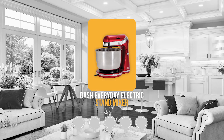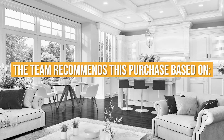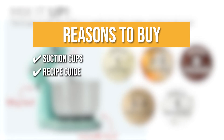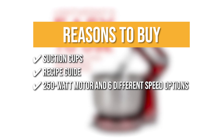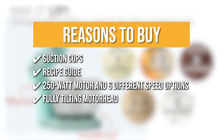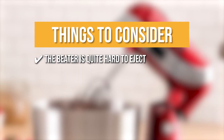Trustedshoppingguide.com has awarded the Dash Everyday Electric Stand Mixer a 4-badge rating. The team recommends this purchase based on the following: Suction cups on the base keep the mixer in place and prevent it from walking away when mixing heavy or unbalanced recipes. Recipe guide — the Dash comes with a recipe guide to make cookies, brownies, mashed potatoes, quick bread, muffins, and shredding cooked chicken. 250-watt motor and six different speed settings ranging from low to high — it whips, beats, and kneads evenly and uniformly. Fully tilting motorhead makes removing the mixing bowl easy. The thing you should know before buying: the beater is quite hard to eject.